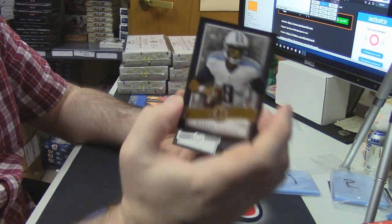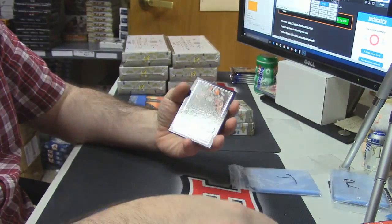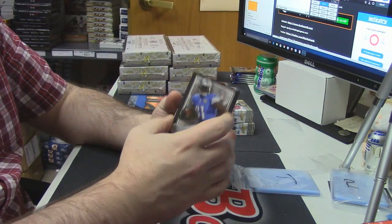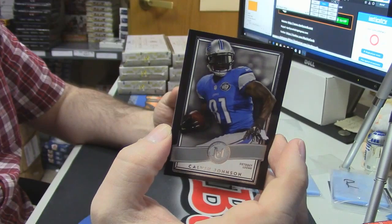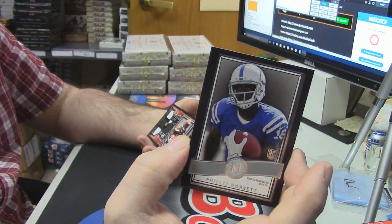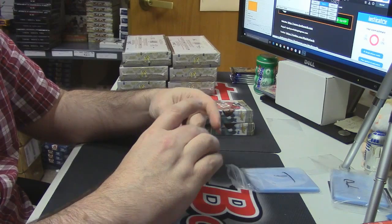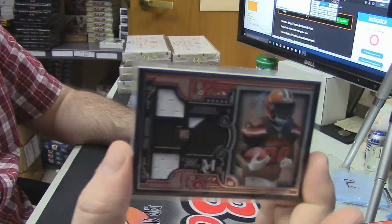Marcus Mariota base, Marcus Mariota base, Calvin Johnson, Philip Dorsett, and quad relic one color, one color, one color, two color — 47 out of 99 for the Browns — Duke Johnson.